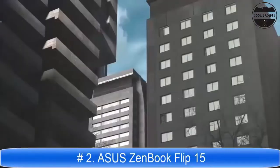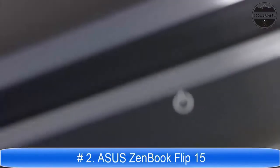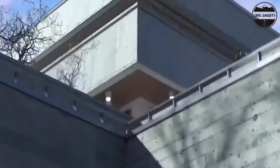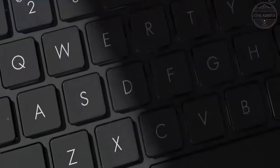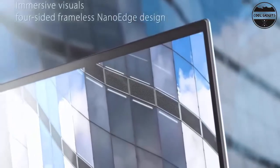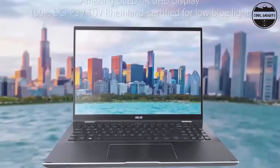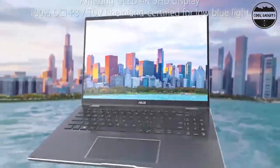The distinctive ZenBook Flip 15 is elegant, sophisticated and versatile. Its slim bezel nano-edge touchscreen is Pantone validated for color accuracy, 2-prime mode certified for eye care, and features a precision-engineered 360-degree turbo lift hinge with a sleek and ultra-compact design. The ZenBook Flip 15 achieves an amazing 90% screen-to-body ratio.